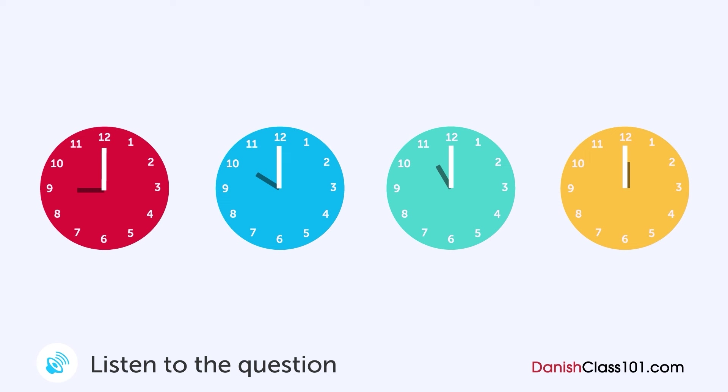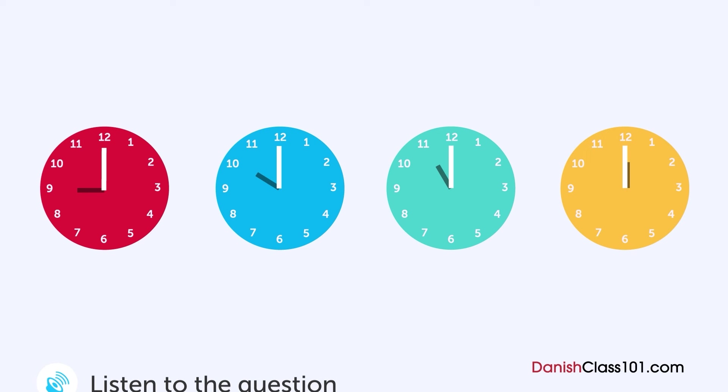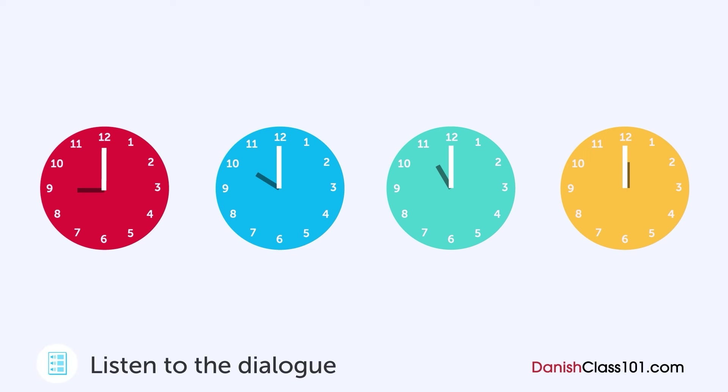En mand ringer til en restaurant over telefonen. Hvad tid lukker restauranten? — Undskyld mig. Hvor sent har I åbent til? — Vi har åbent indtil kl. 23, men sidste bestilling er kl. 22. — Åh, godt. Jeg troede allerede I var lukket, fordi det er så sent. — Vi plejer at lukke kl. 22, men vi har udvidet åbningstiden. — Åh okay. Men vi lukker restauranten kl. 21 om søndagen. — Okay, forstået.